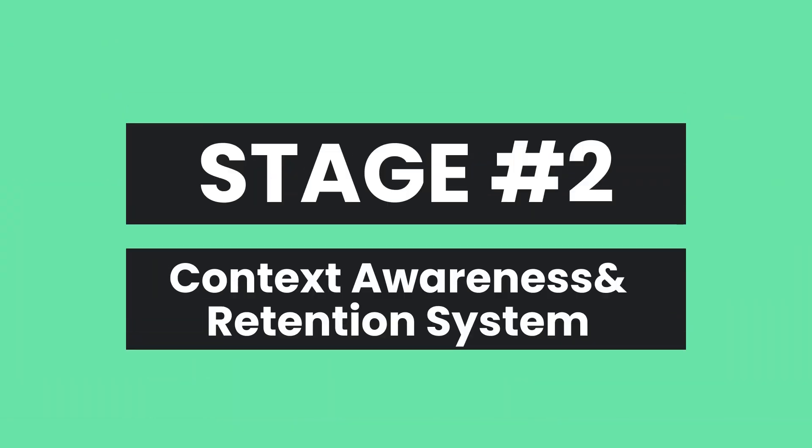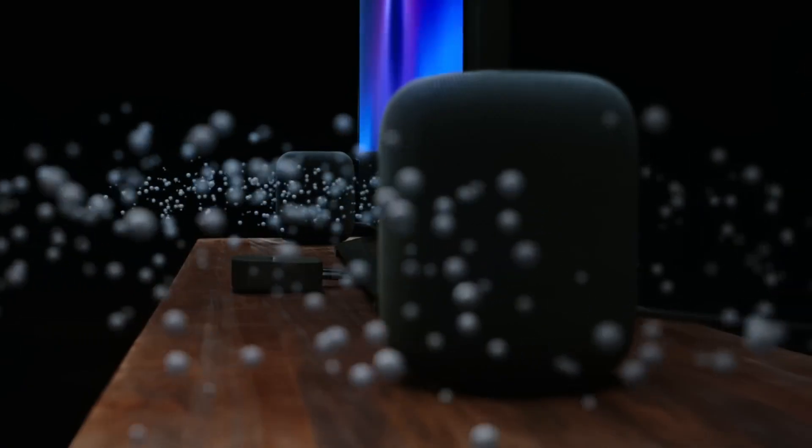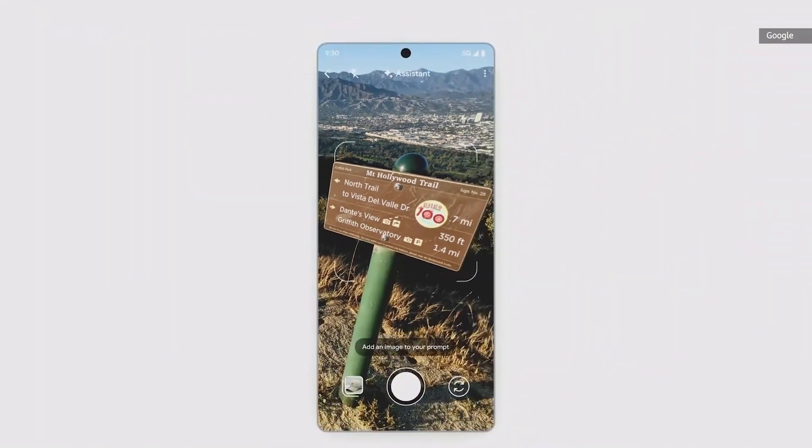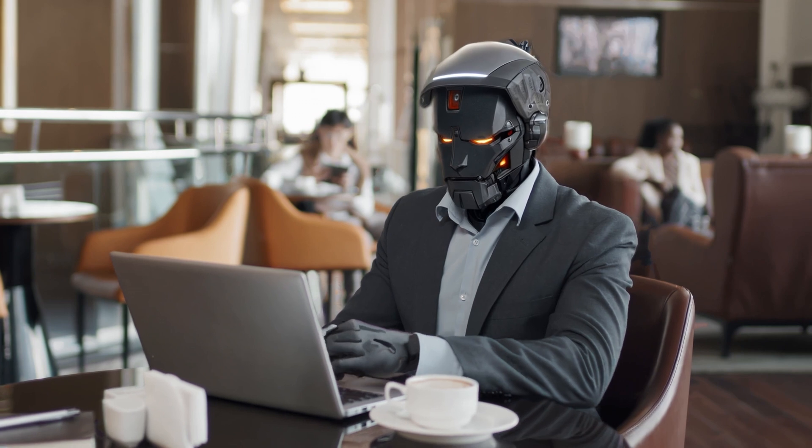Next up is stage two, which is context awareness and retention systems. At this point, AI begins to understand its surroundings. Think of Siri or Google Assistant — they not only respond, but also learn from past interactions. Common uses include chatbots and robo-advisors.